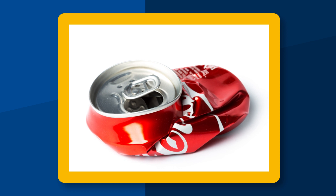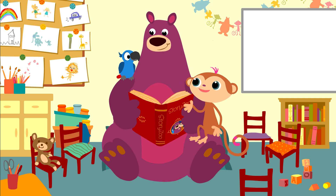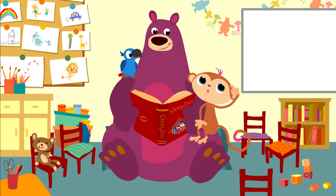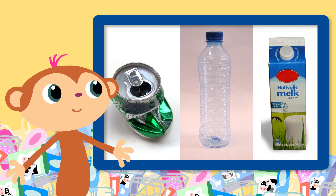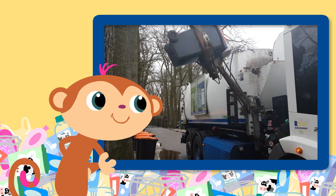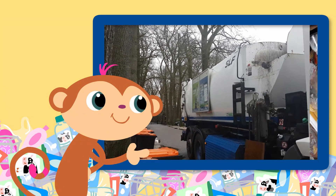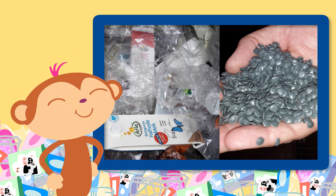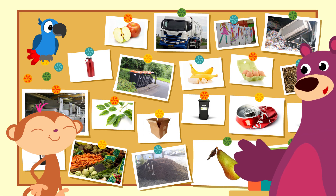Dat was leuk, hè? Vond jij het ook leuk, Pepper? We hebben weer veel geleerd. En wat vond je vandaag het allerleukst, Toby? Kijk eens, hier maken ze allemaal nieuwe dingen van. Gaaf, hè? Wow, deze is gaaf, zeg. Blijkt wel een monster. Van oud plastic maken ze nieuw plastic. Denk dus altijd goed na voordat je iets weggooit, want misschien komt het nog van pas.